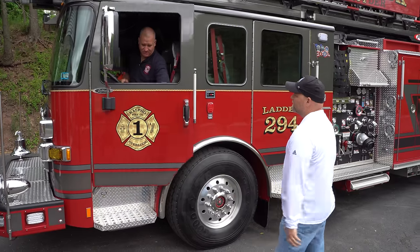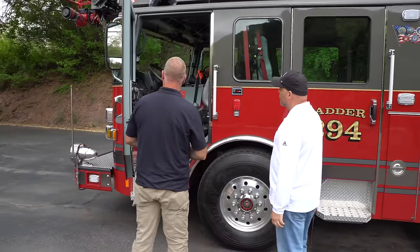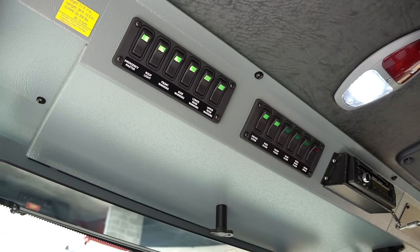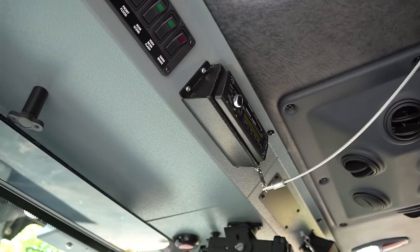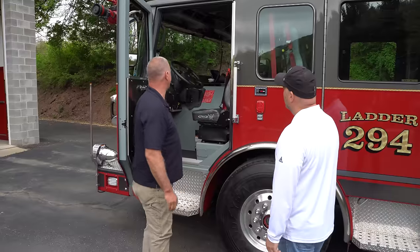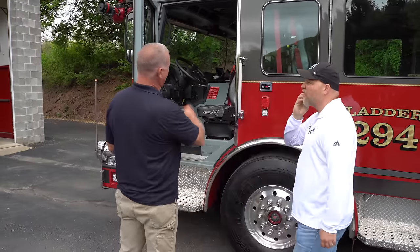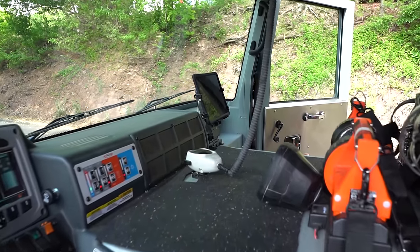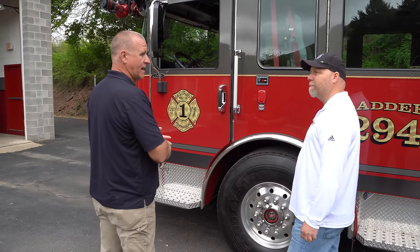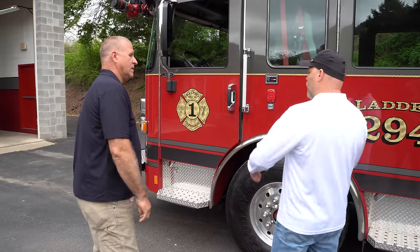Can you take us inside? Absolutely. We'll start on the driver's side and work our way around. Up top here we have emergency lights, scene lighting, fire band radios in the middle, aerial controls right here. Being that it is a Quint, here's our pump controls — disengage and engage your pumps. And over there is an Apple iPad with Active 911 on it. We can track who's responding, it has command apps and map apps. We do have a hotspot, so it's internet accessible.